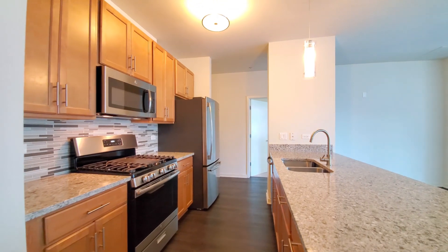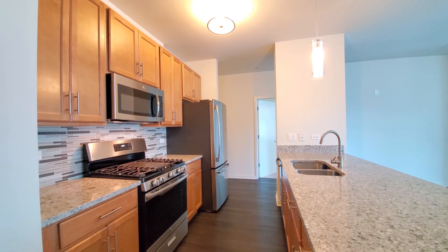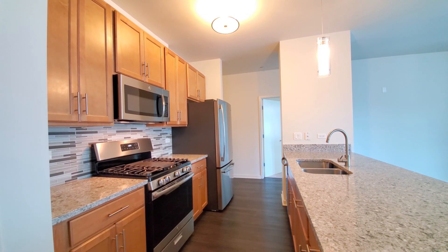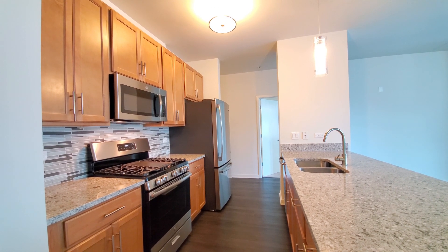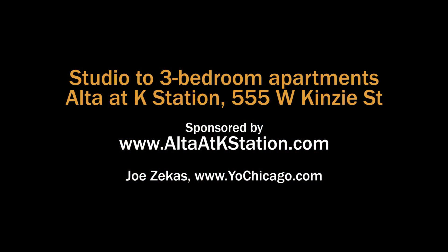Alta at Kay Station has a terrific and very popular suite of amenities. There's a sprawling fitness center with a basketball court, an outdoor pool deck, and a lot more. You really want to put Alta on your must-see list. Head to the building's website to see floor plans and near real-time rent and availability info.